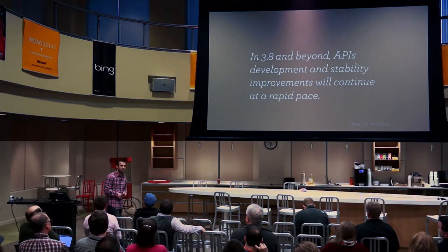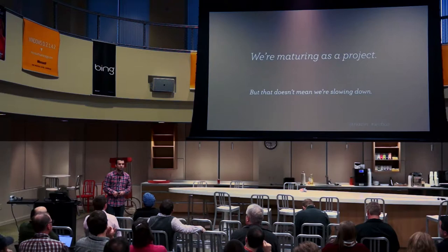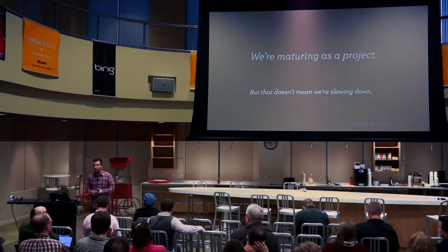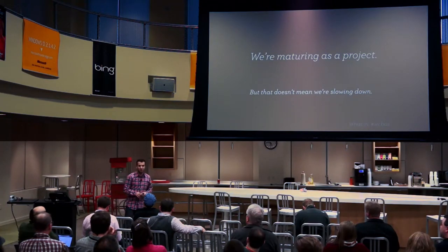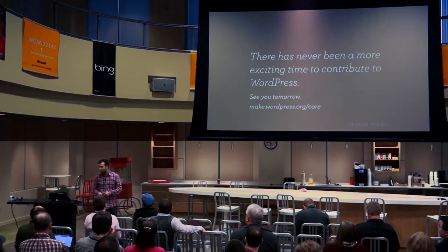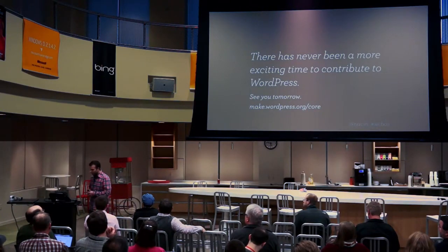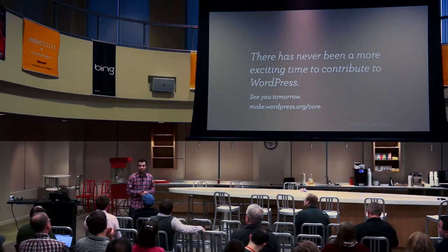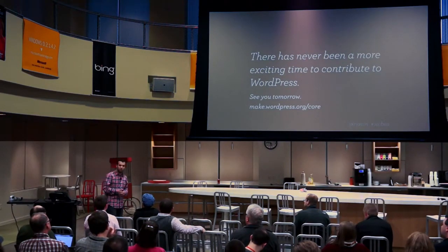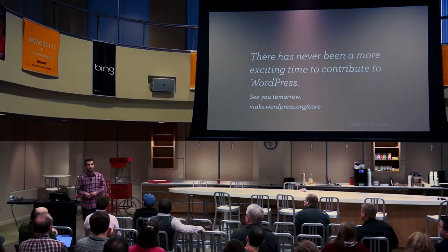We're continuing to move at a rapid pace. Only three years ago: custom post types and multi-site — and now that's the subject of half of all WordPress talks. We're starting to post more and more roadmaps. In 3.8, 3.9 and beyond, we're moving forward very quickly. WordPress 3.8 is kicking off this week — there are already three to five features ready to go, merging them in as early as tomorrow. 3.8 will be out in December, 3.9 probably in Q1, maybe 4.0 in Q3 — really rapid, with a ton of stuff in every release.